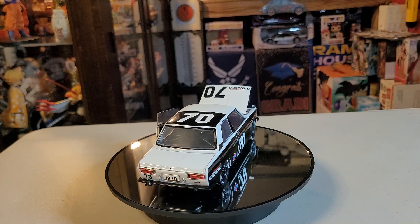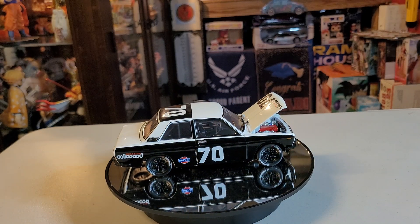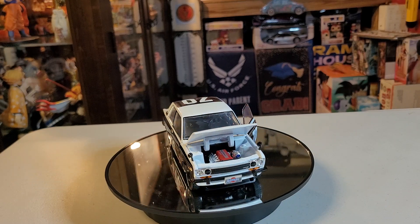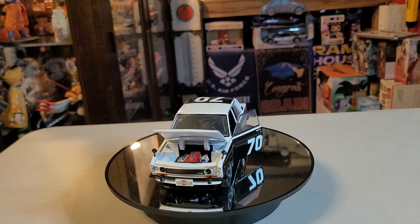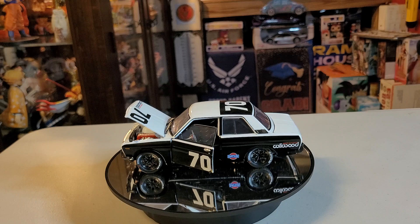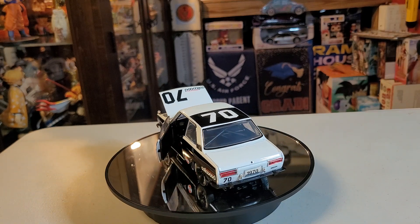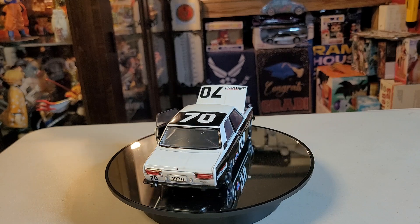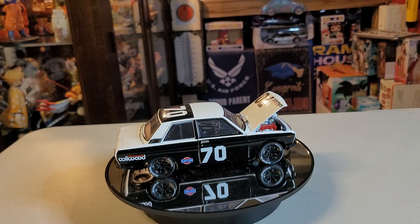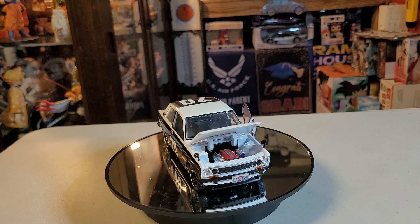Nissan USA President Yutaka Katayama pushed for offering this generation of the Bluebird with a larger overhead cam engine with more power than the preceding model. The design originally related with Prince Motor Company, which merged with Nissan in 1966. The 510 series Bluebird was released in the domestic Japanese market on August 15, 1967.